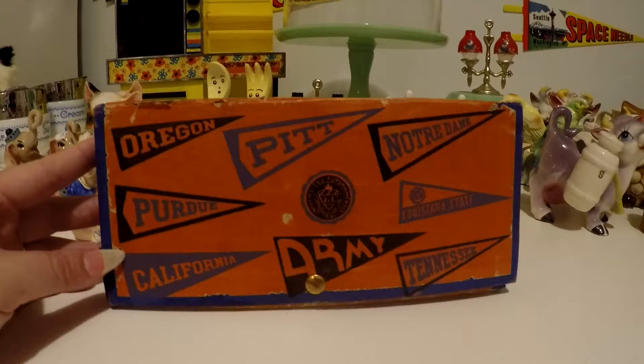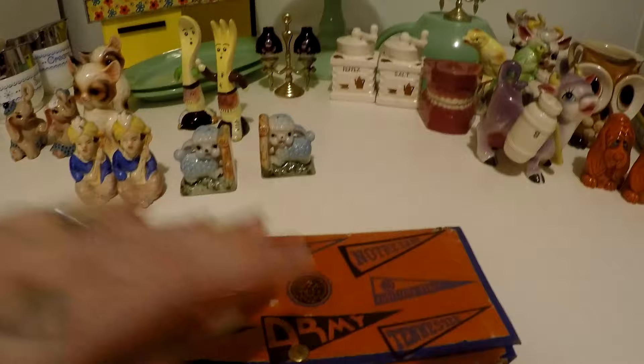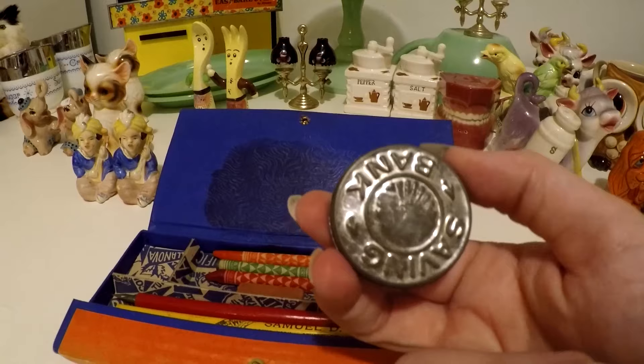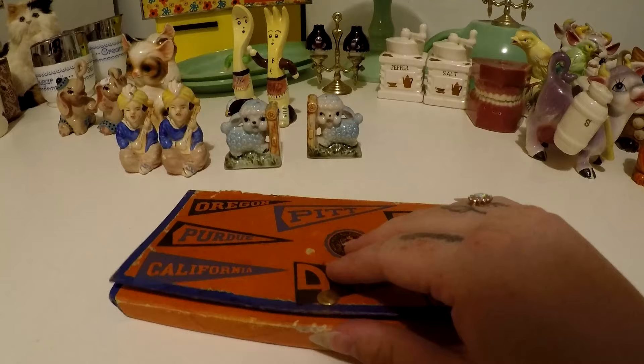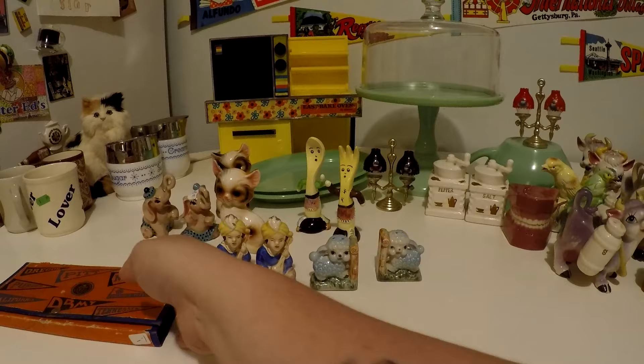Another thing I picked up from that yard sale is this vintage pencil holder — it's mid-century and of course I was attracted to it because it has pennants on it. Inside there are some pencils and what I thought was a sharpener, but it's actually a saving bank — I didn't even look inside yet. There's also an ink pen; I've definitely used something similar in art class for ink work. Only a dollar, so I picked that up.